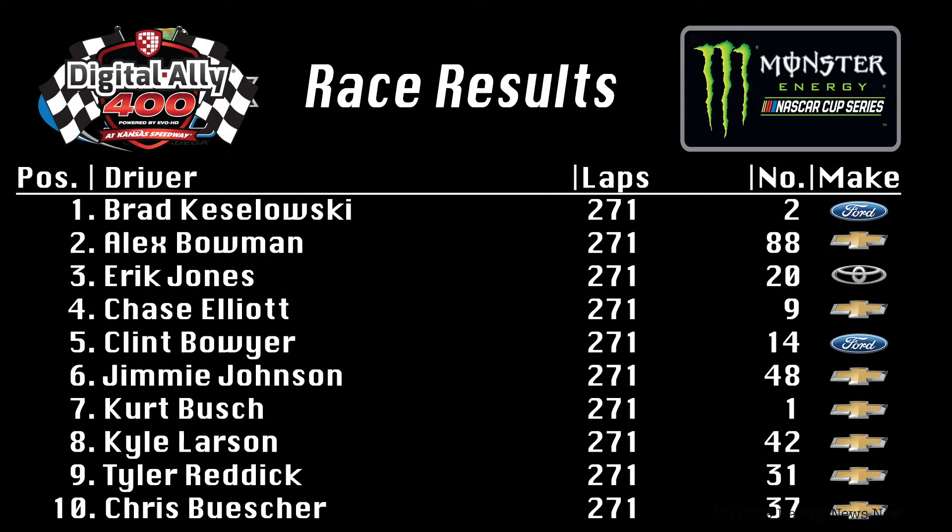So let's get into the results. Kevin Harvick led the most laps and won stage one. Chase Elliott won stage two. Alex Bowman led a bunch of laps. Did any of them win this race? No, they didn't. Brad Keselowski snookered them right at the end, was able to power through the final restarts, got by Alex Bowman before the final caution, and was able to hold the lead on the overtime restart to take the win. Third win of the season for Brad Keselowski — a very hot start to the season for the driver of that number two car.